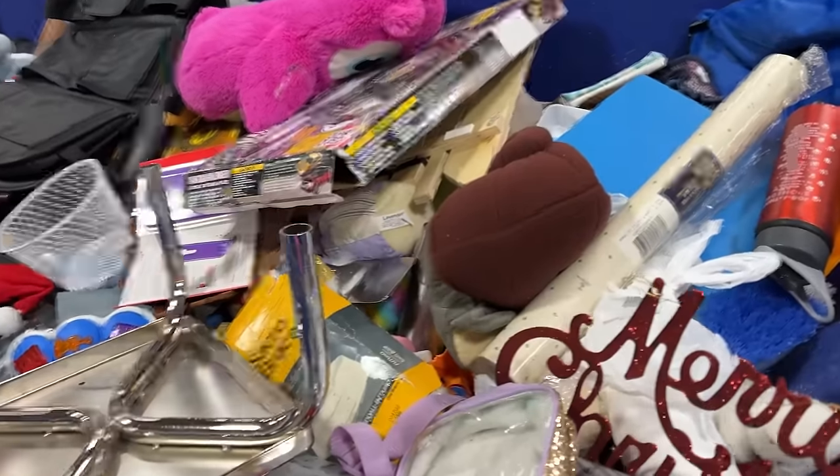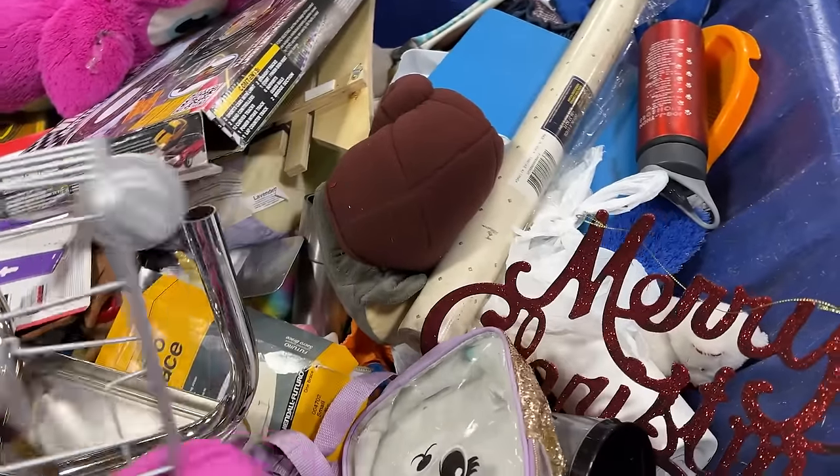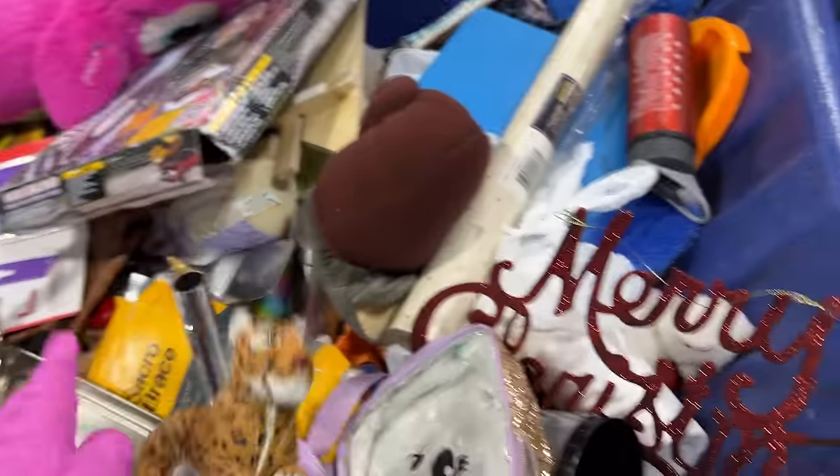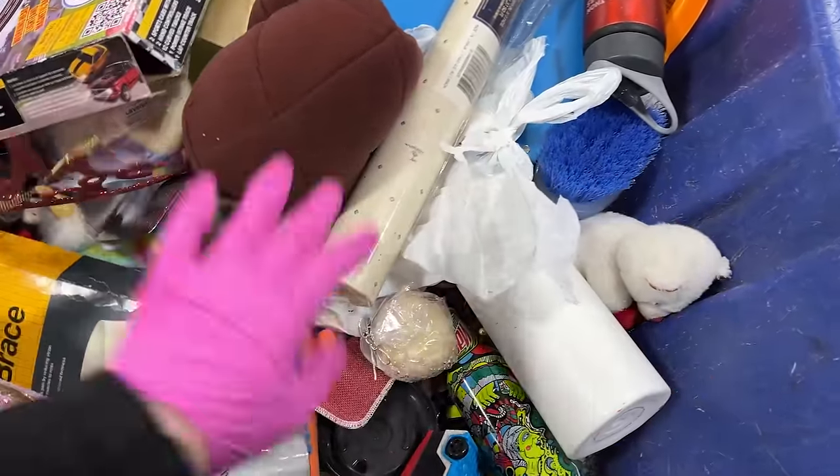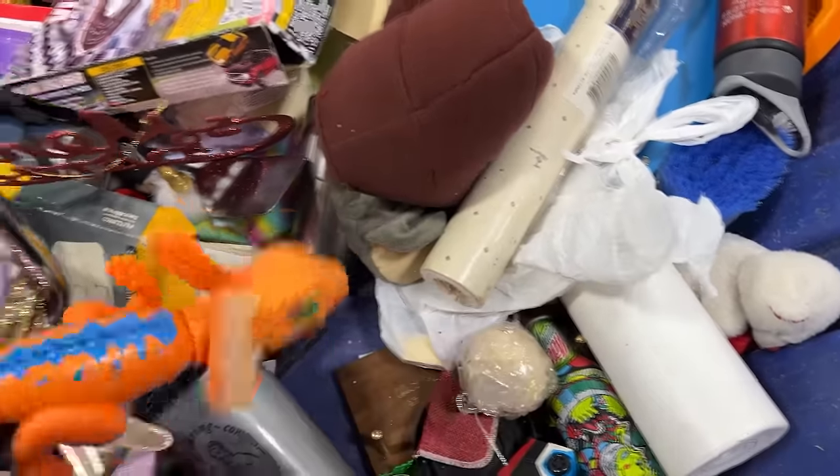Alright, so on the way here today my pop socket on my phone broke. It's kind of how I record — I hold it to record. So we'll see how the filming goes. So far, okay.